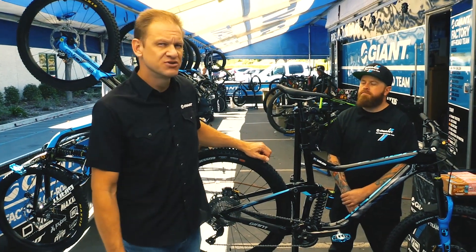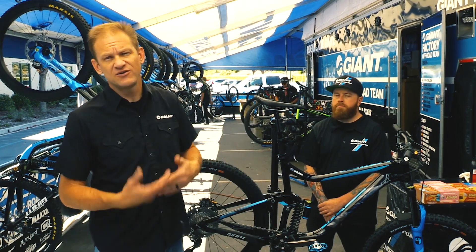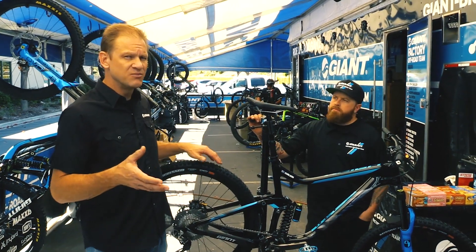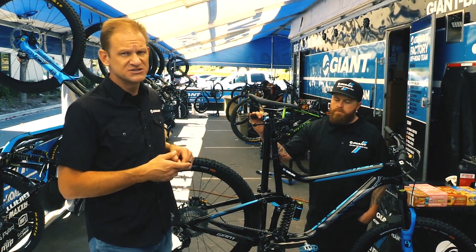Hey everyone, I'm Andrew Jaskaitis here with the 2018 Giant Factory Off-Road Racing Team and we're getting ready to head into our first Enduro World Series race of the season. I wanted to spend one minute talking more about the actual bike itself and the actual setup of Josh Carlson's bike.